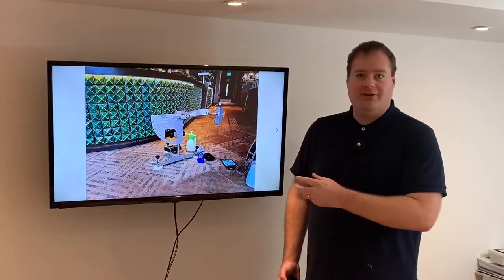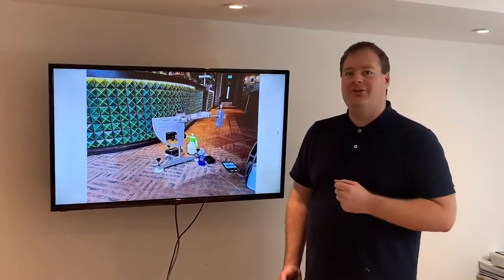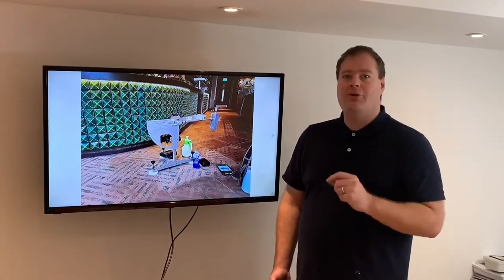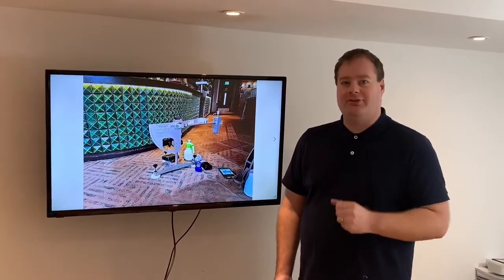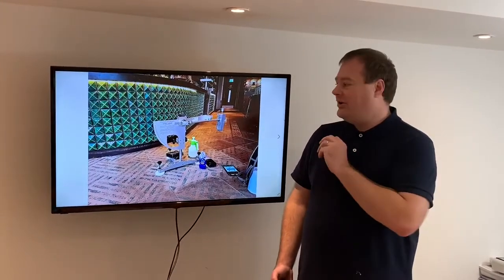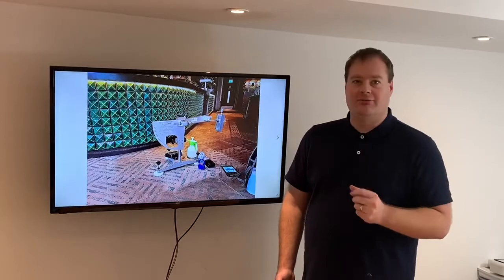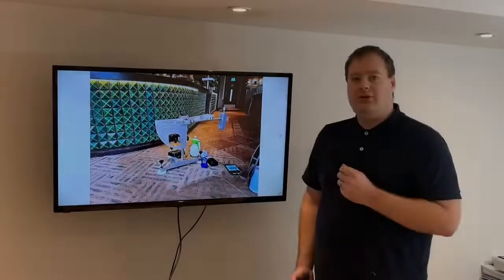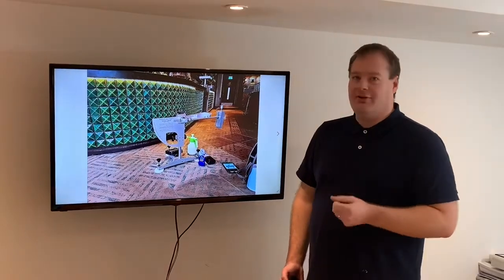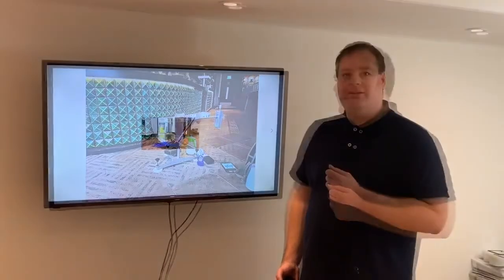We provide an expert slip risk assessment service, however you can do your own basic slip risk assessment in-house. There's nothing stopping you going out and making a start on this today, right now. You don't always need an expert to conduct a slip risk assessment. Here are some points that you could consider.